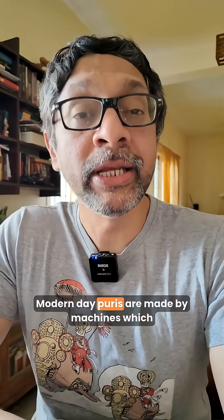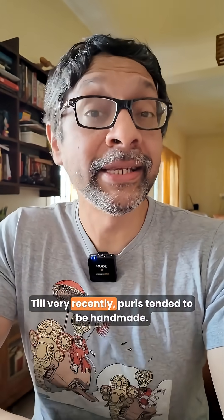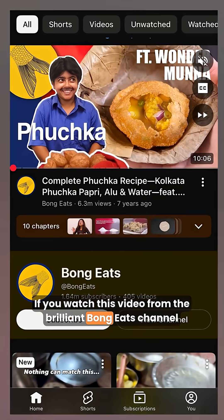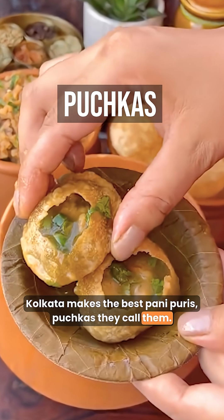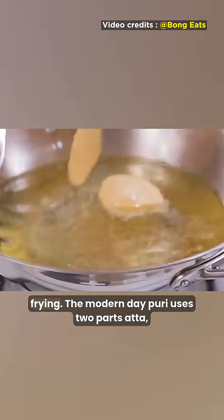Well, it's not surprising. Modern day Puris are made by machines which ensure consistency. Till very recently, Puris tended to be handmade. If you watch the video from the brilliant Bong Eats channel where they use the older method — and by the way, Kolkata makes the best Pani Puris, Puchkas they call them — they use two parts atta, one part suji, and baking soda, plus kneading and frying.